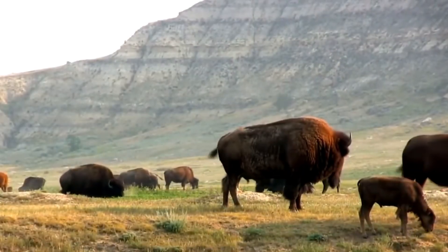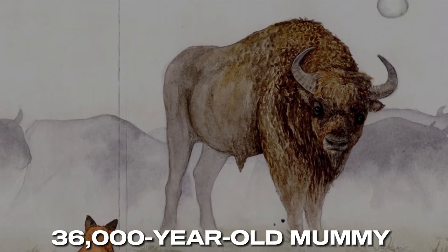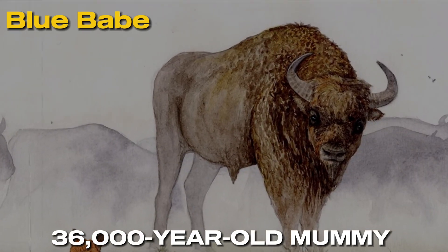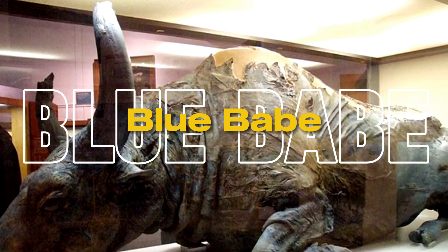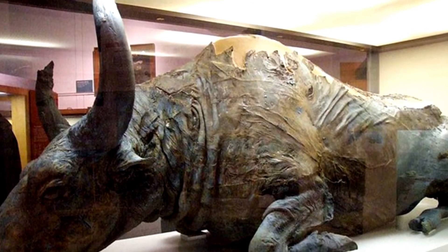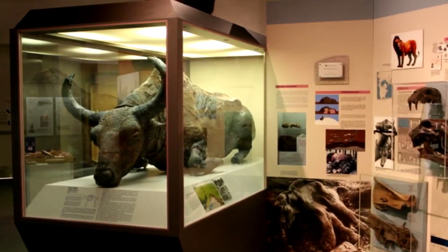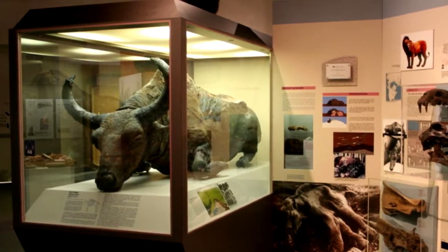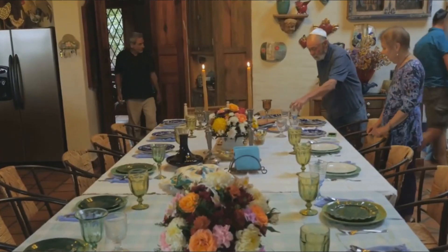Scientists found a 36,000-year-old bison in permafrost nicknamed Blue Babe due to its bluish color. The bison was incredibly well preserved, still having skin, hooves and fur. It was huge, weighing as much as a car, and was likely killed by an ancient lion.